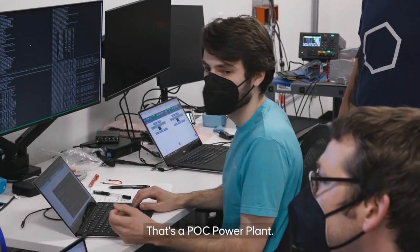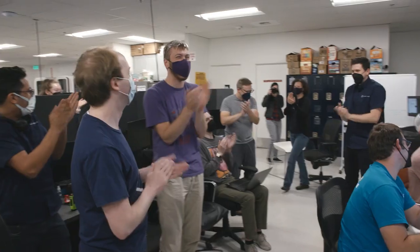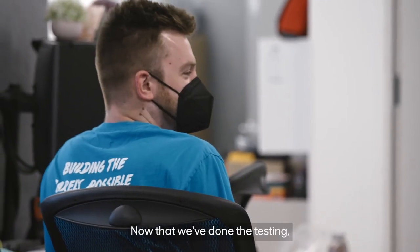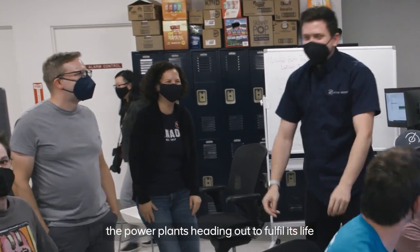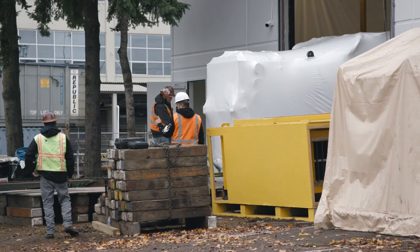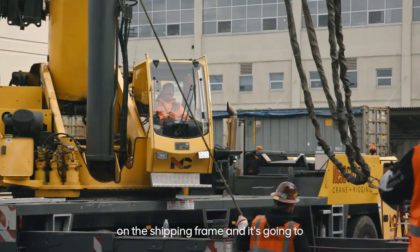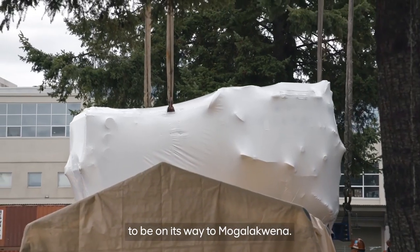Did we do it? That's a POC power plant. Now that we've done the testing, the power plant's heading out to fulfill its life in South Africa. We're using a giant crane to lift it and put it on the shipping frame, and it's going to be on its way to Mahalakwena.